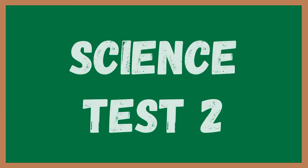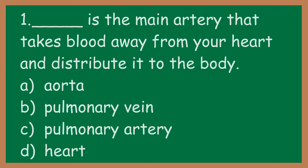Science test 2. Are you ready? Let's begin. Number one: blank is the main artery that takes blood away from your heart and distributes it to the body. What word is blank? A: aorta. B: pulmonary vein. C: pulmonary artery. D: heart.